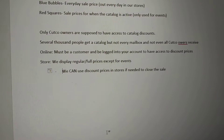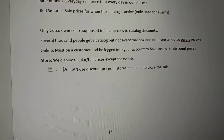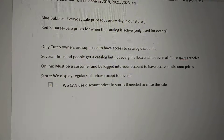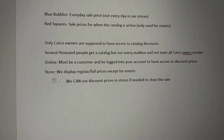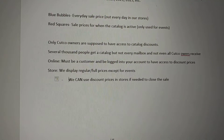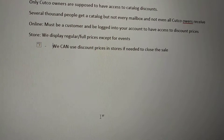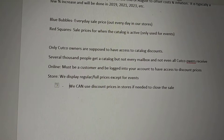In the store, we display the regular full prices all of the time except for events, because most people coming into our store don't necessarily have access to those prices. If they do, they will let you know — they'll say things like, 'I got a catalog,' or 'I got an email about a sale,' or 'Wasn't this on sale online?' Those prompts help you understand they're able to get the discounted prices, and we can use discount prices in stores if needed to close the sale and to honor those prices for the customer.